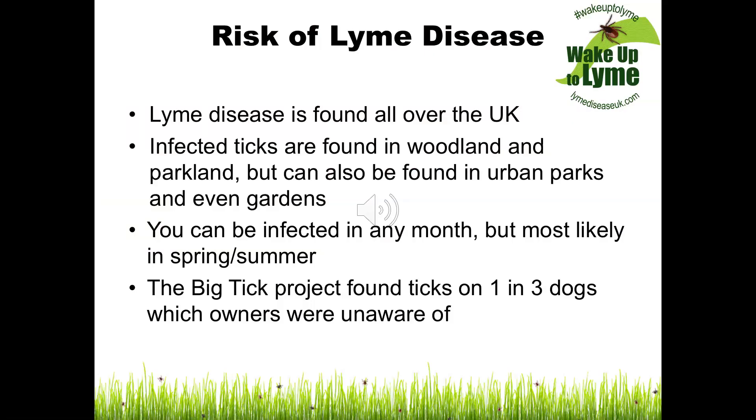Ticks are now endemic throughout the UK and can be found in woodland, heathland and parkland, but have also been found in urban parks and gardens. You can get a tick bite at any time of the year, but they are more prevalent in early spring and summer. Recent research showed that the highlands of Scotland, south-east and south-west of England, and East Anglia have a high risk of tick bites.